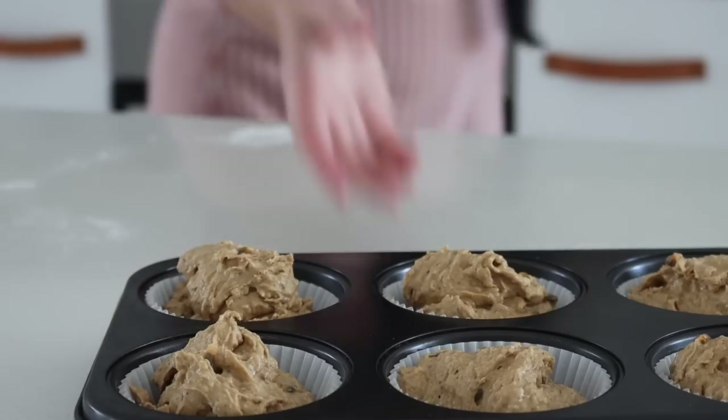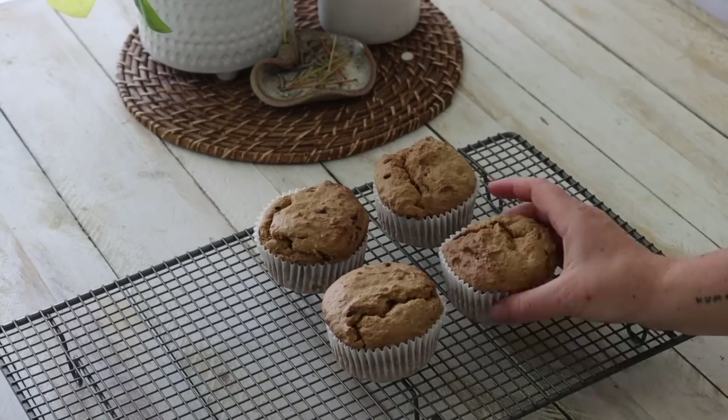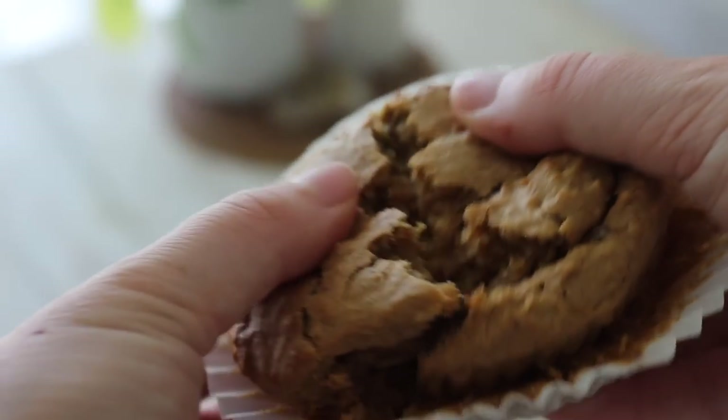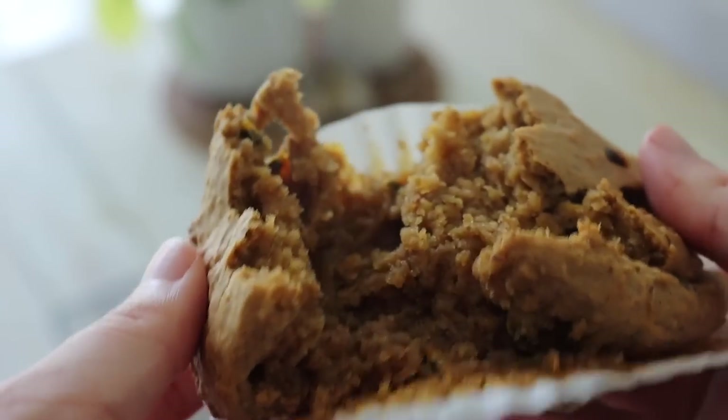I spooned the mixture into a lined muffin tray and baked them in the oven, then served them warm. This is definitely the most subtly sweet recipe in today's video, so if you're not much of a sweet tooth, these muffins are perfect for you.